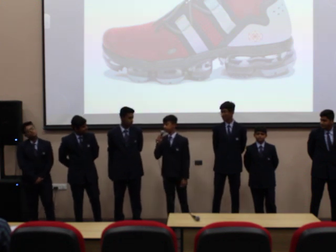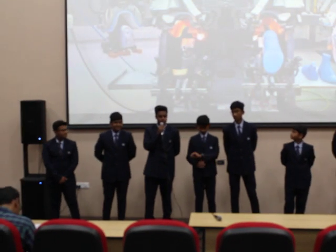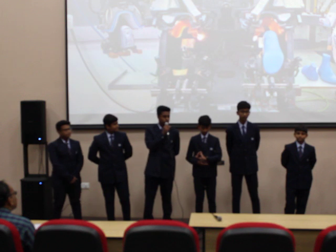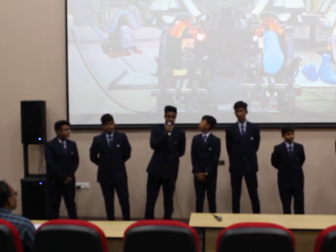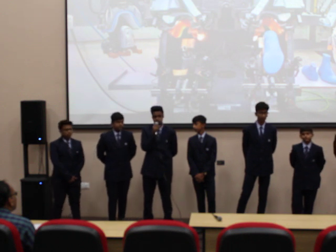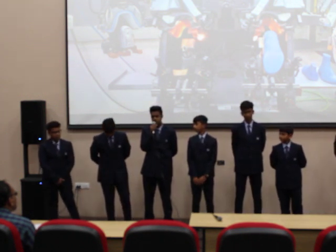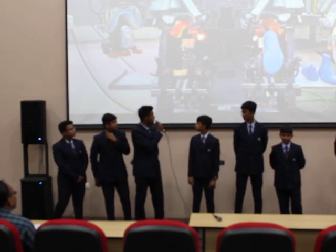I am the Production Manager of the company. Out of 50 workers, I manage those who work in the factory making shoes. We make 50,000 shoes per day, 350,000 shoes per week, 1,550,000 shoes per month, and 15,750,000 shoes per year. We use special kinds of machines that you can see on the screen.